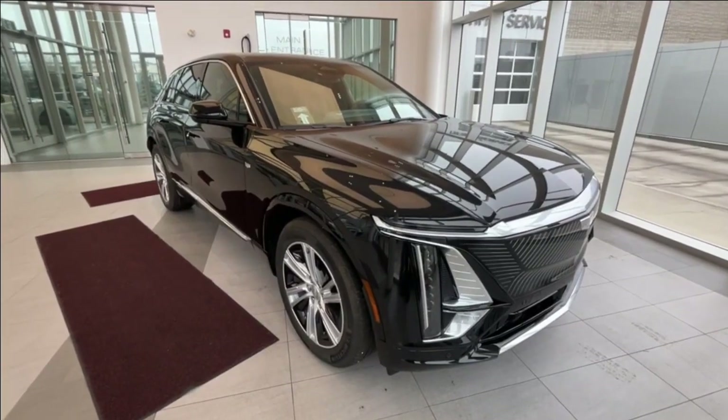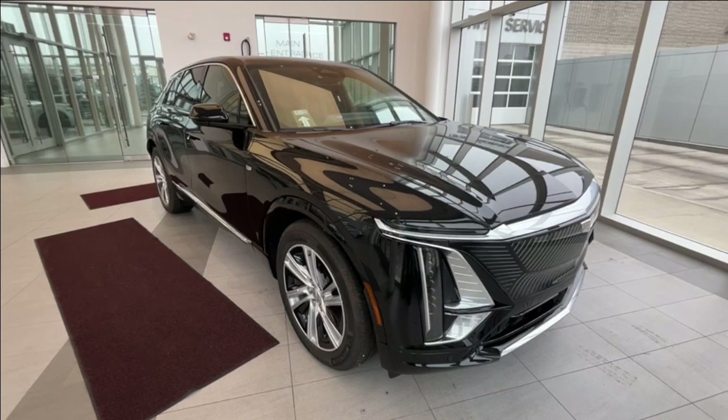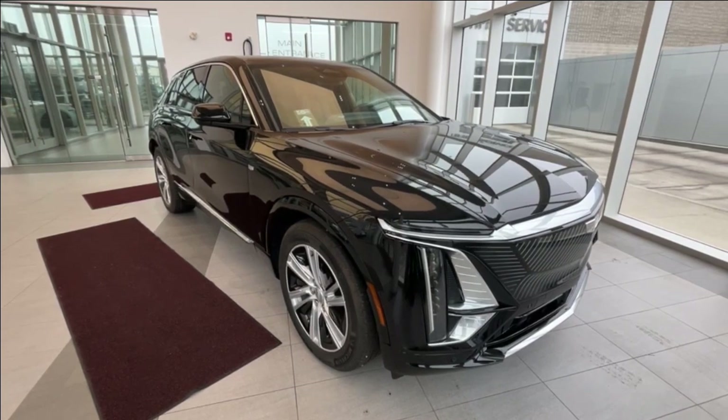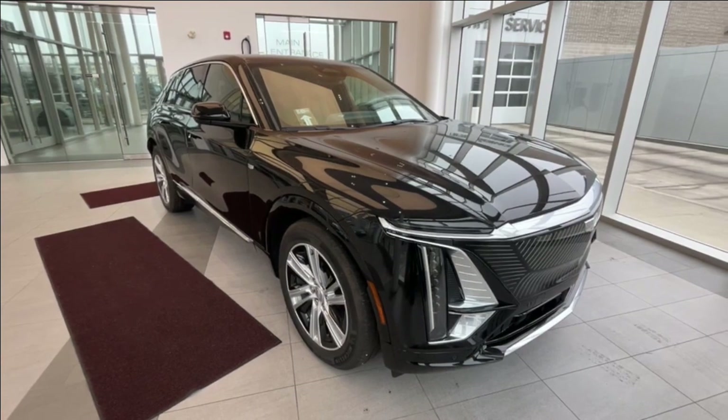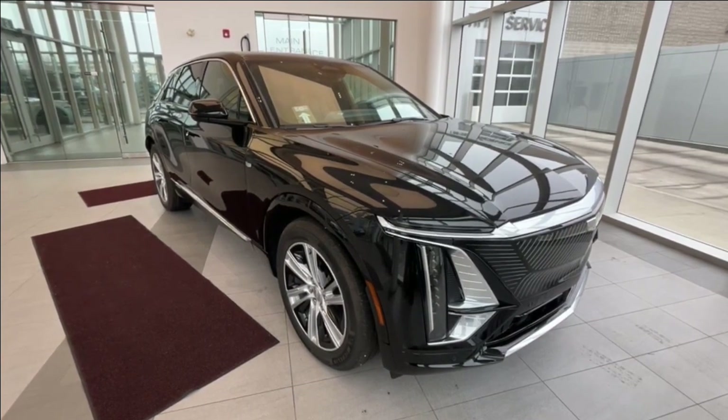If there's anything else you'd like to know about this vehicle, check us out at wolfcadillac.com. We hope to see you here with Cadillac very soon.